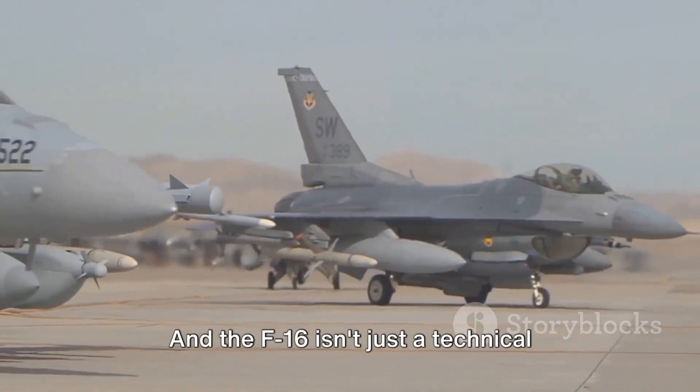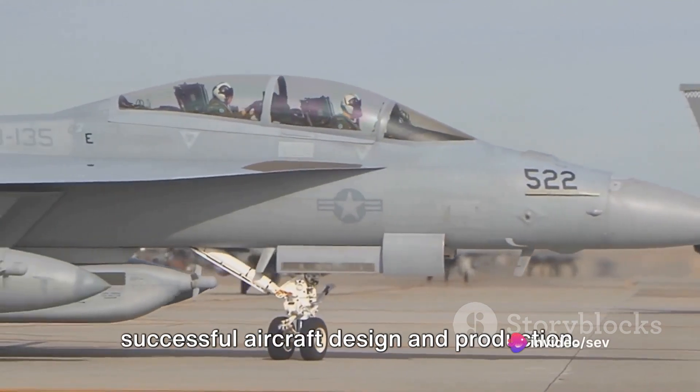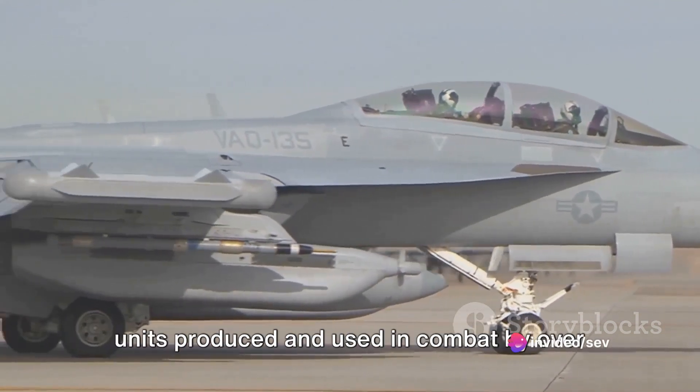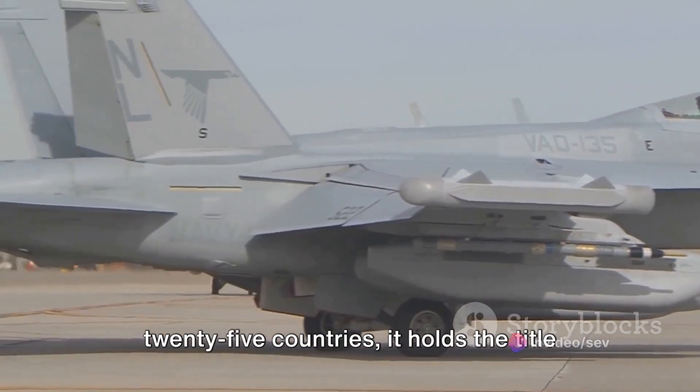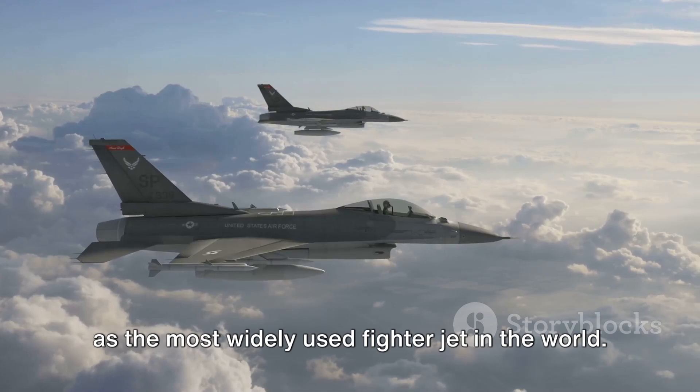And the F-16 isn't just a technical marvel — it's also a testament to successful aircraft design and production. With over 4,500 units produced and used in combat by over 25 countries, it holds the title as the most widely used fighter jet in the world.